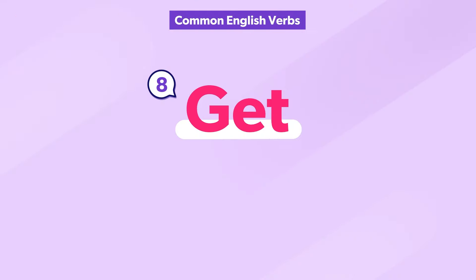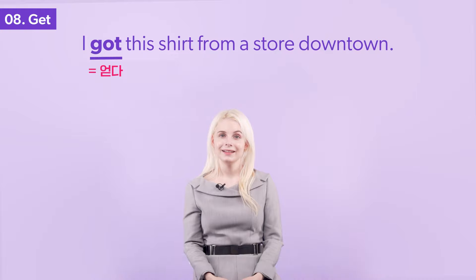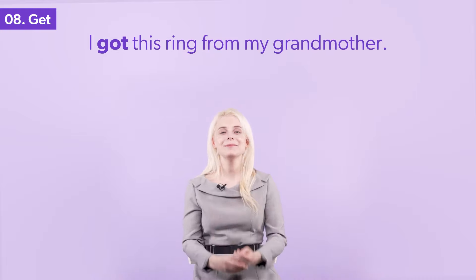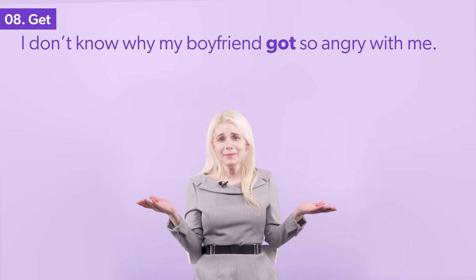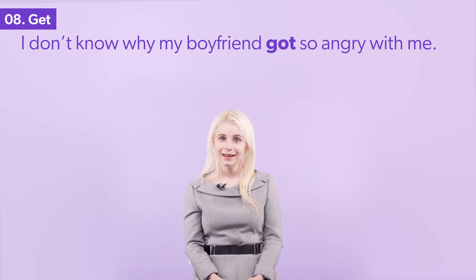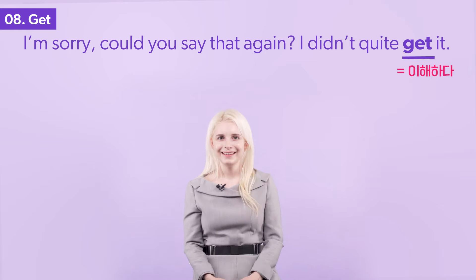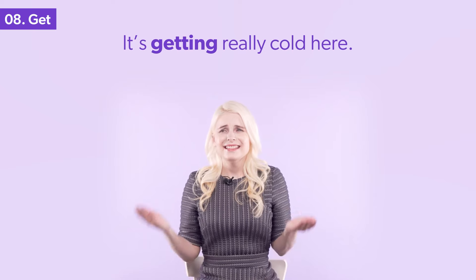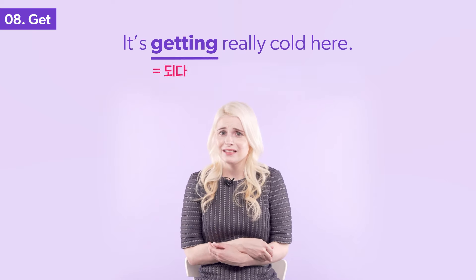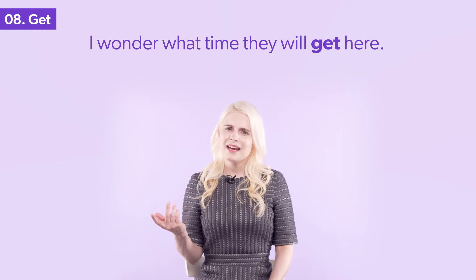The verb get has multiple meanings. Do you know them all? I got this shirt from a store downtown. I got this ring from my grandmother. Bob asked me to get this note to you as soon as possible. I don't know why my boyfriend got so angry with me. Could you say that again? I didn't quite get it. Do you want to get a taxi or bus? It's getting really cold here. I got $100 for my old phone. I wonder what time they will get here.